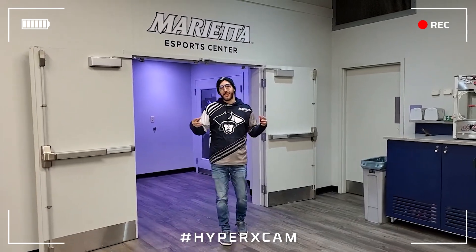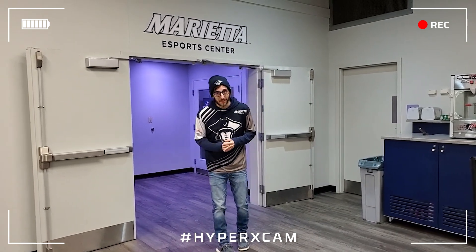Hey guys, Derek Games here, aka GamesGrump, head coach at Marriott College of Esports, here to take you on a quick tour of our Esports facility. Follow me.